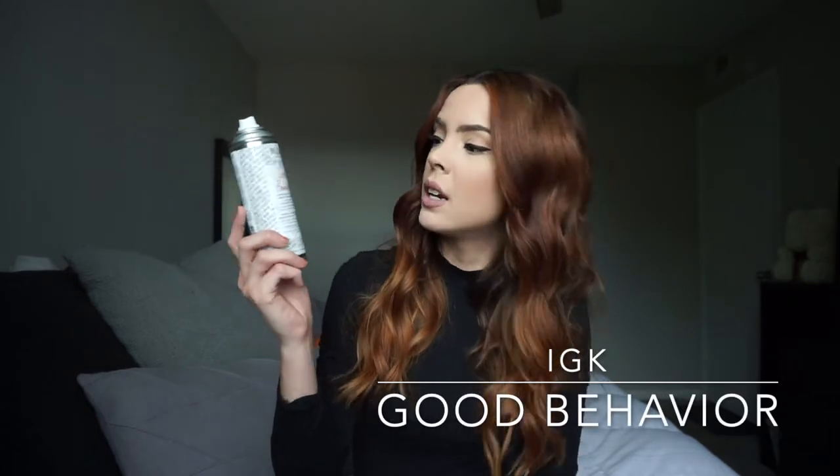Moving on to the next product, it is also an IGK product. I'm literally obsessed with IGK products — they all smell so good and they work, so I'm obsessed. This one is the Good Behavior Spirulina Protein Smoothing Spray. They came out with a leave-in spray version that I have to try but I haven't tried it yet. But this one smells so good and it works so so well. I like to use it right before I iron my hair or before I do any kind of soft waves situation where I want it to just be soft, because it's like keratin in a bottle. It really is — it helps with frizz and it smells really really good.